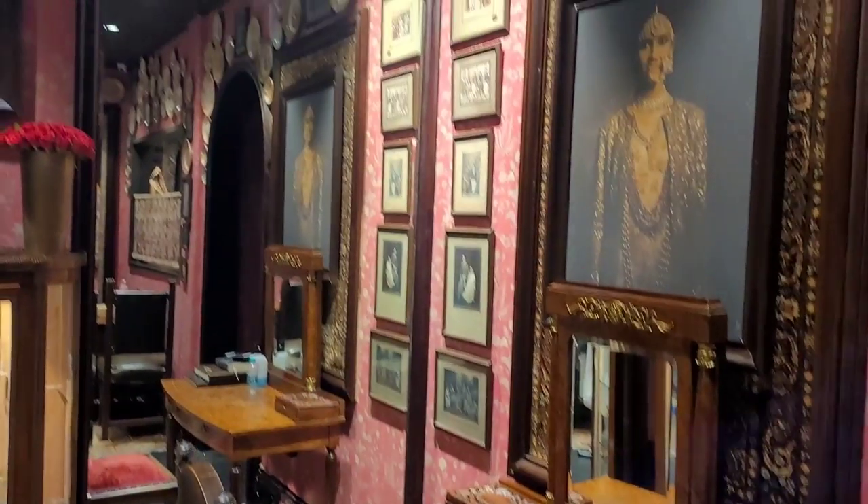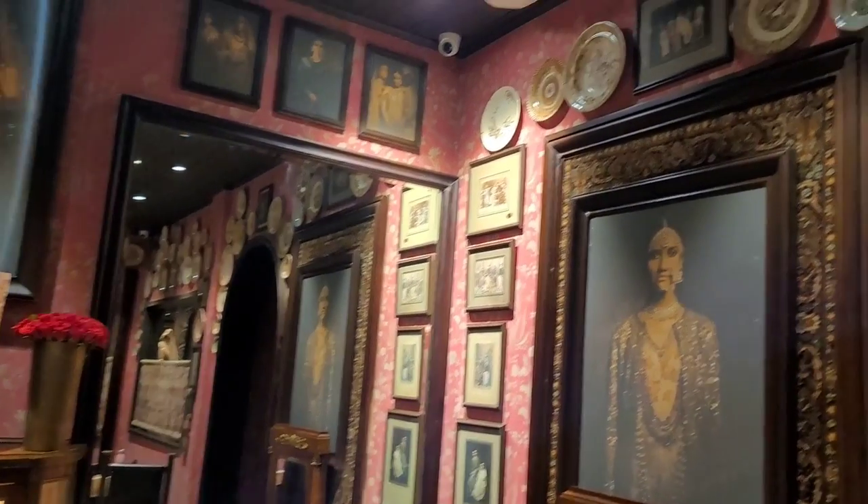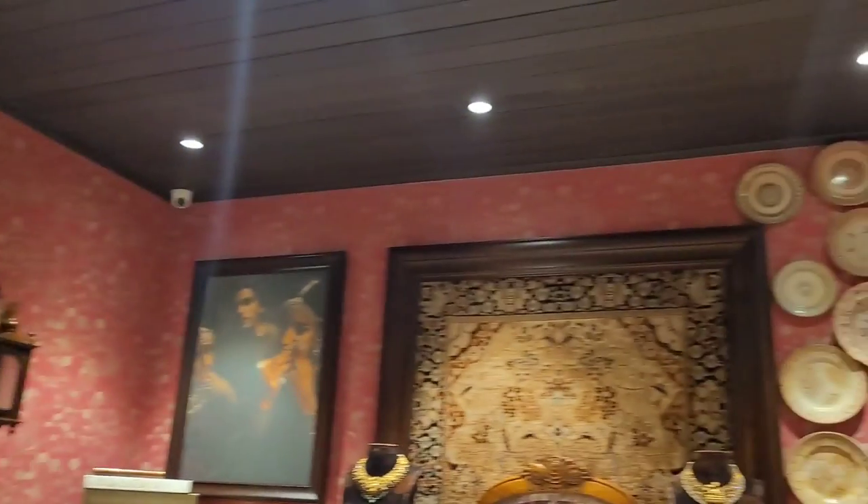This is the jewellery section. The entire room was filled with vintage Dutch plates. The staff were dressed in white and were very cooperative while I was filming. Their only request was not to capture the articles, be it jewellery or lehenga.